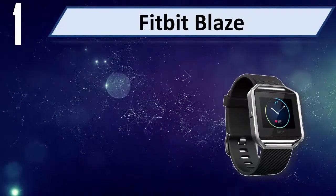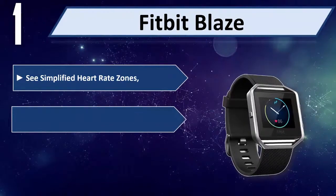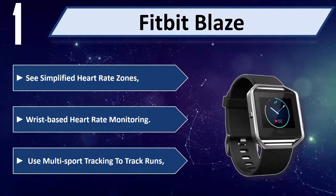Number 1: Fitbit Blaze. See simplified heart rate zones with wrist-based heart rate monitoring. Use multi-sport tracking to track runs.